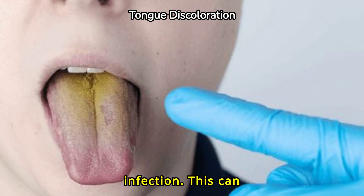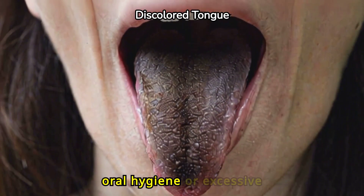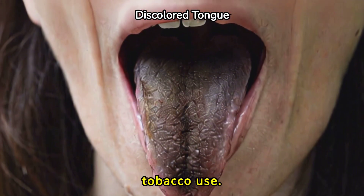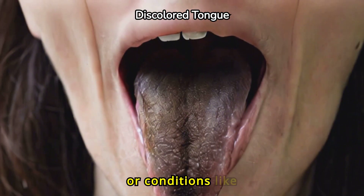Yellow discoloration can often be accompanied by a bad taste or bad breath. A black or brown tongue is often caused by poor oral hygiene or excessive tobacco use. It can also be a side effect of certain medications or conditions like diabetes.